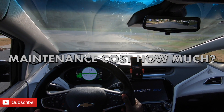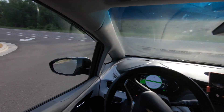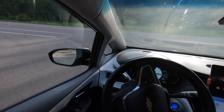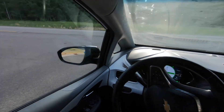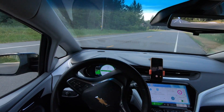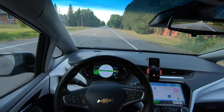Take a look at my radio right now. Hey guys, this is Black Bolt. Hope everyone is doing well. In this video, we're going to be talking about maintenance costs for my Chevy Bolt EV. And as you can see, the radio turned on there.